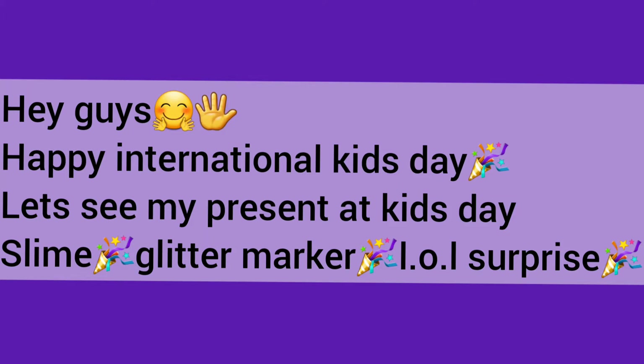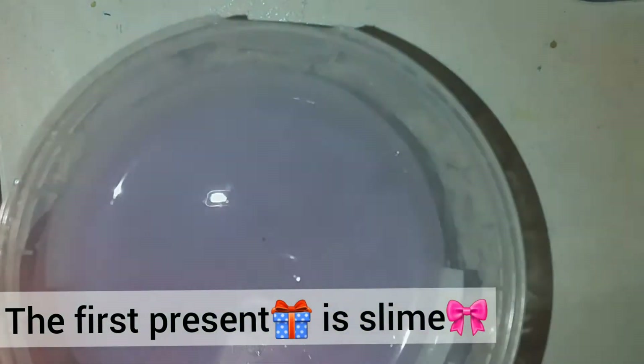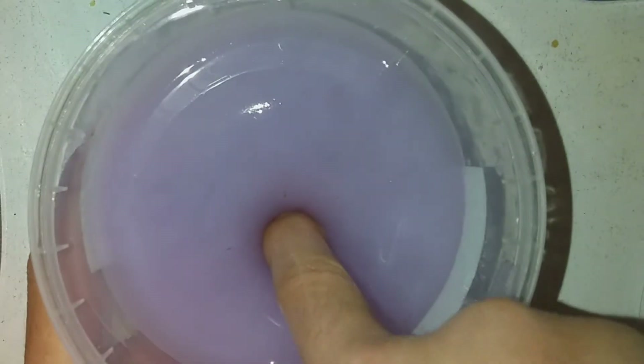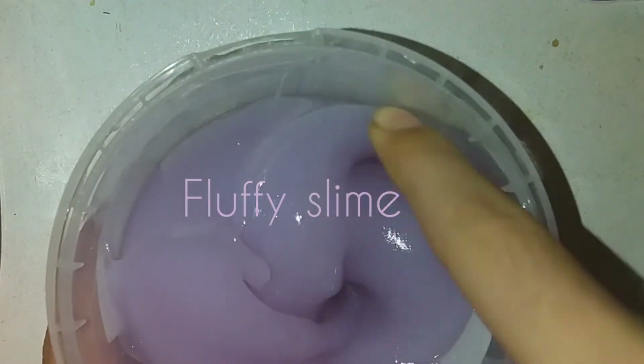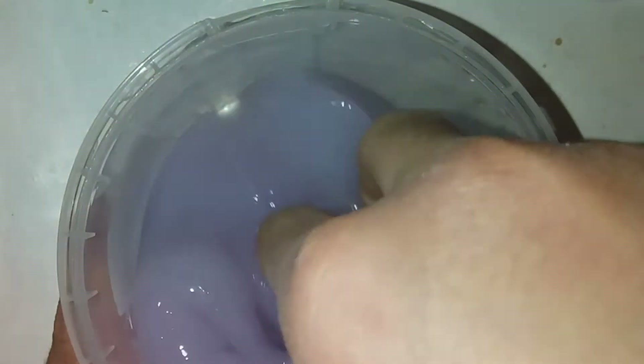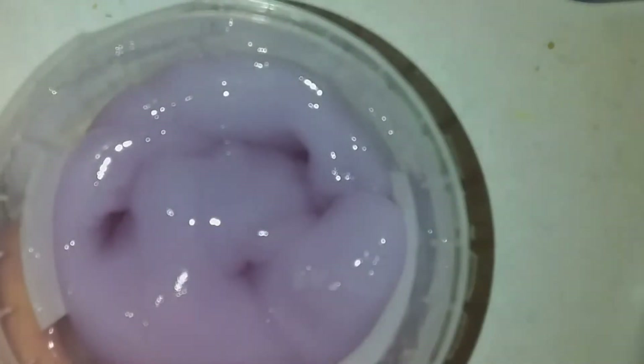Hey guys, welcome back to my channel! Happy International Children's Day! Today I want to show you my presents and surprises. The first present is slime — it's a gray and purple fluffy slime. It's so soft and so great. I hope you can buy a fluffy slime like me. It's so great, I want to use it all day!